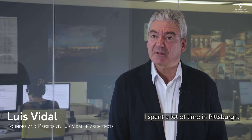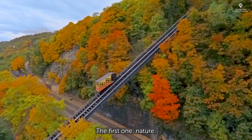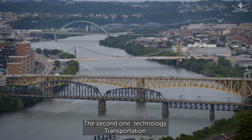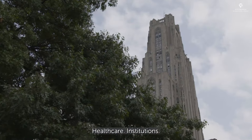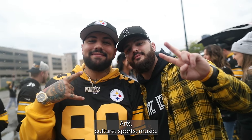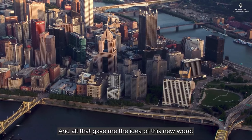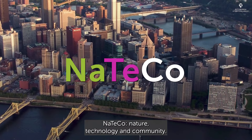I spent a lot of time in Pittsburgh and I was attracted by three values. The first one: nature — it's trees, it's rivers. The second one: technology, transportation, healthcare, institution. The third one: community, arts, culture, sports, music. And all that gave me the idea of this new word, Nateco — nature, technology, and community.